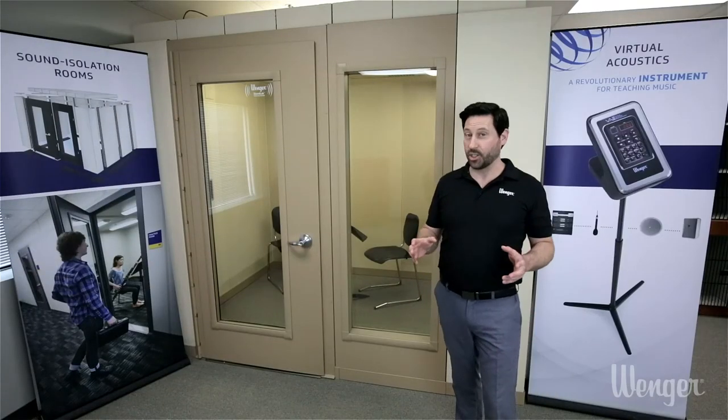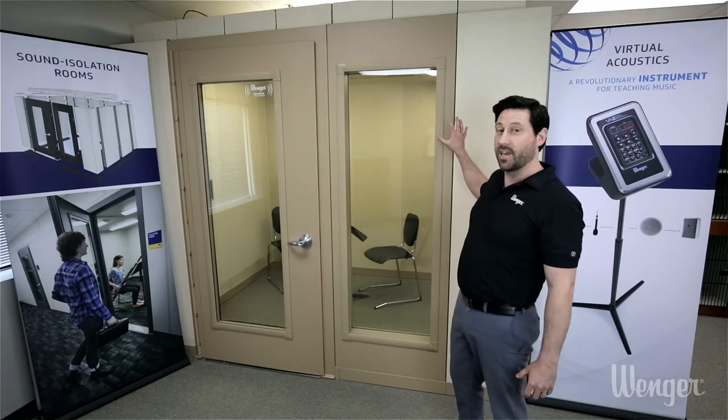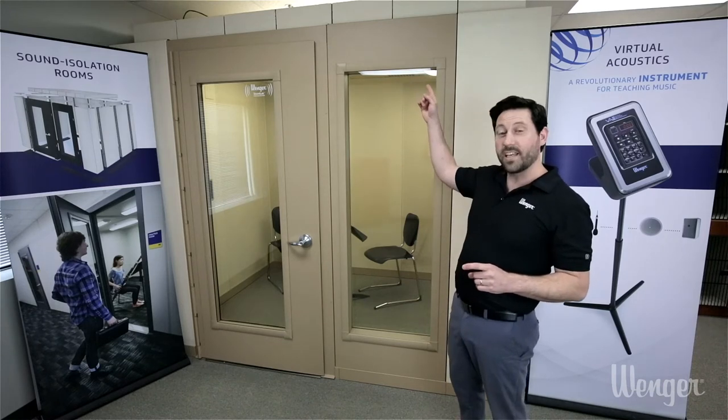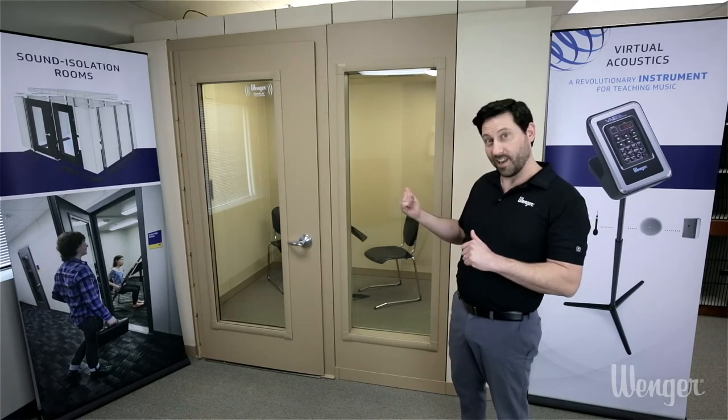The key to our sound isolation are these modular acoustic panels, made from steel skin. Inside the steel skin is the secret to our sound isolation. The outside walls are four inches thick and the ceiling is six inches thick.